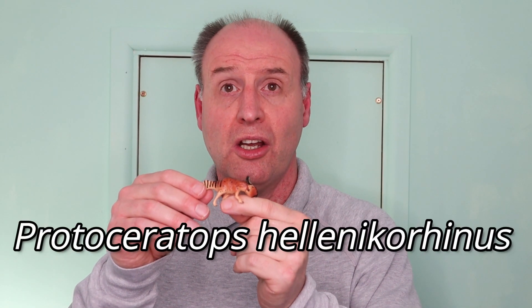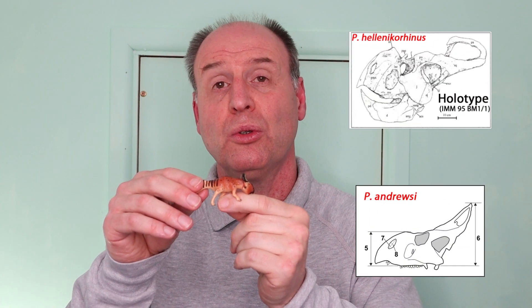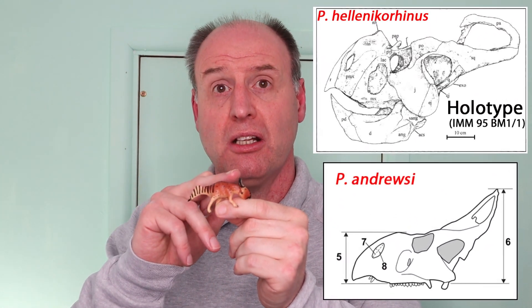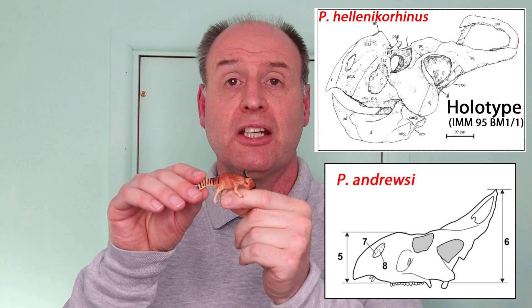Hellenikorhinus was actually a larger animal than andrewsi, but just because it's bigger doesn't mean that's how we assign it as a new species. The actual designation of hellenikorhinus is based on what we call cranial autapomorphies — differences in the skull and the way the skull bones are shaped and the way they knit together, which indicates that hellenikorhinus is actually a different species from Protoceratops andrewsi. We don't know whether hellenikorhinus is younger than Protoceratops andrewsi, as it's difficult to date the geological formations where those fossils come from, because they're sandstones representing wind-blown dunes and it's very difficult to date them stratigraphically.